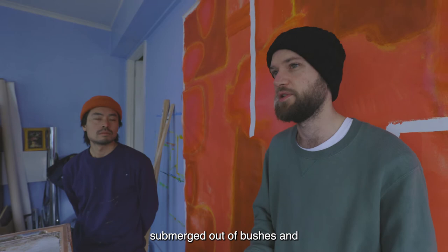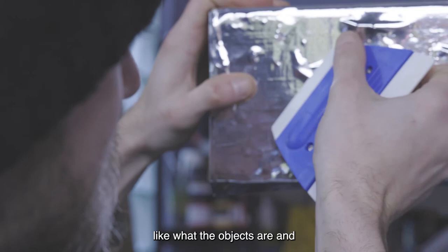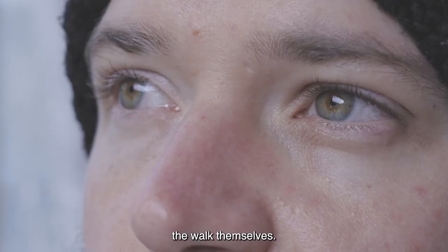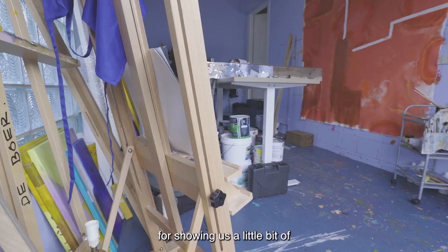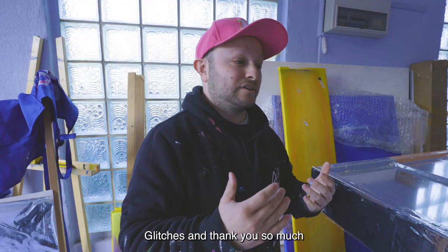We'll leave it up to people to discover what the objects are and the walk themselves. Thank you Simon and Nat for showing us a little bit of snippets and background to Glitches, and thank you so much for allowing us in your studio to see your space.